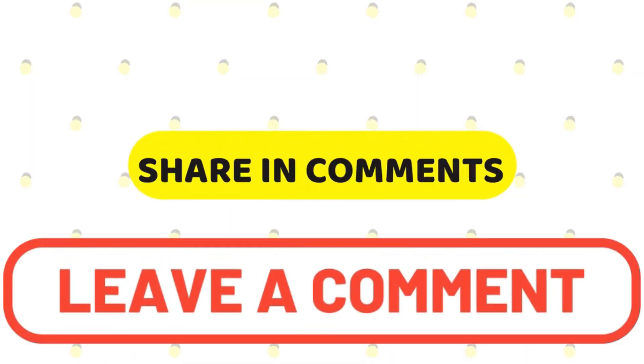If you want to share your thoughts, please share them in the comments section so that it will be useful for other viewers. If you want to use a face wash alongside this, you can check that out on screen.